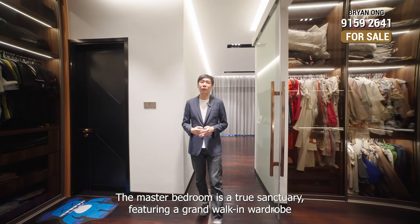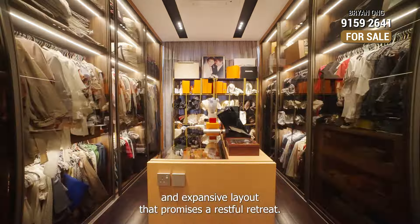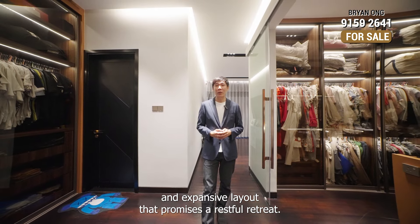The massive master bedroom is a true sanctuary, featuring a grand walk-in wardrobe and an expansive layout that promises a restful retreat.